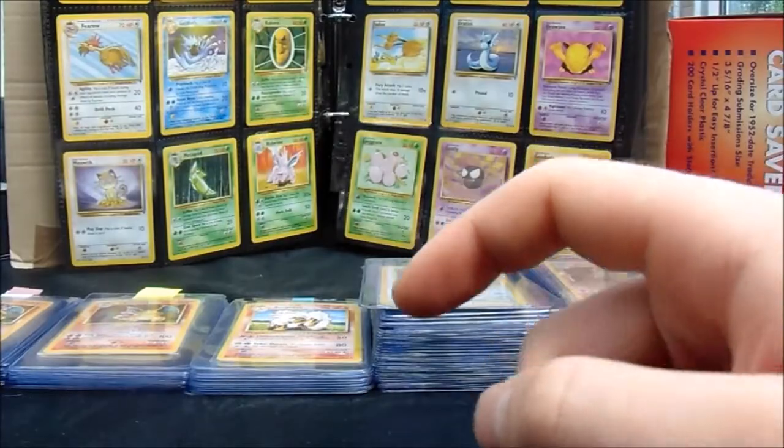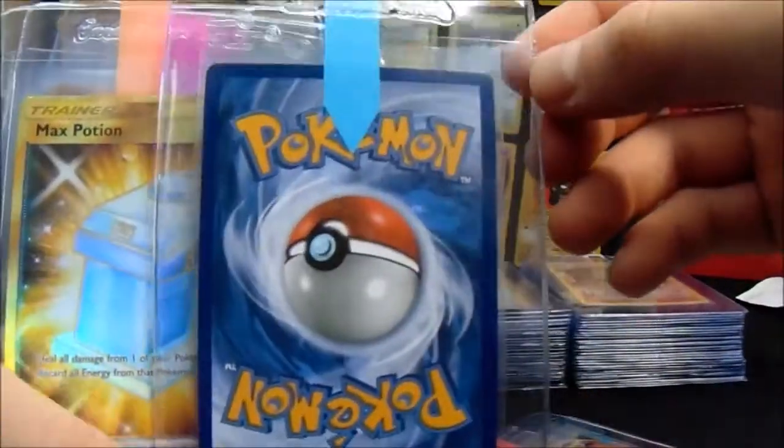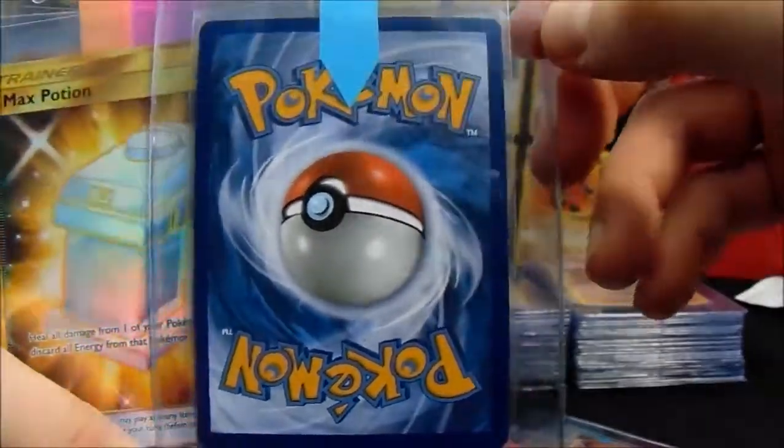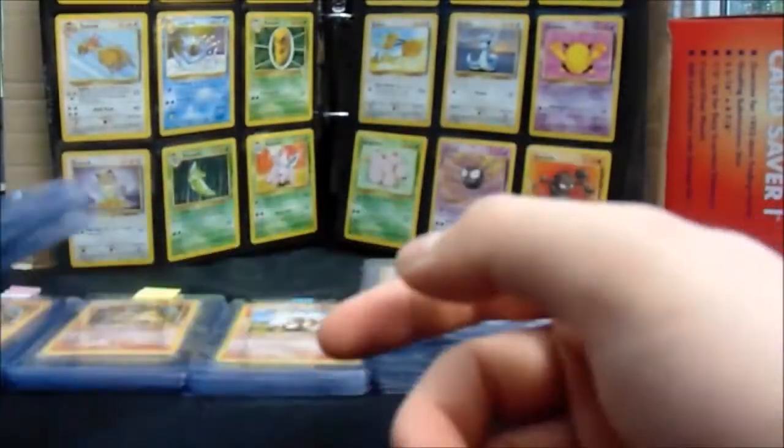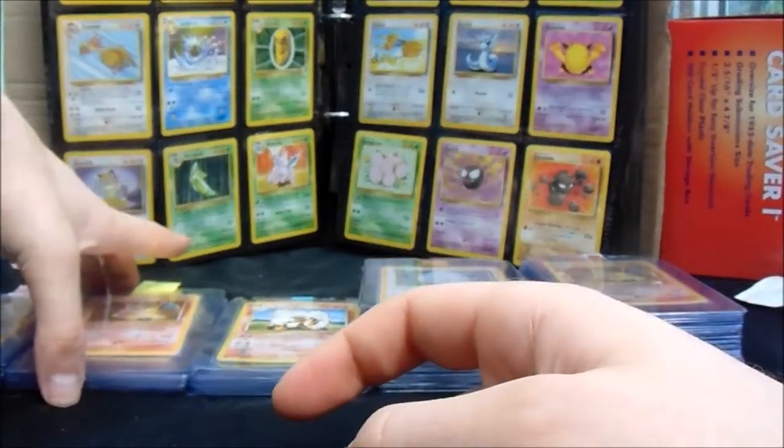There was actually a card in here that Ross really wanted — I think it was the Aqua Patch. Let's have a quick look at this. It is close, mate. I'm gonna be honest with you, it could definitely get the 9. Right, then we move on to Joel's cards.